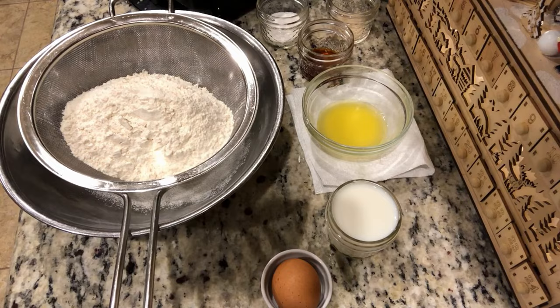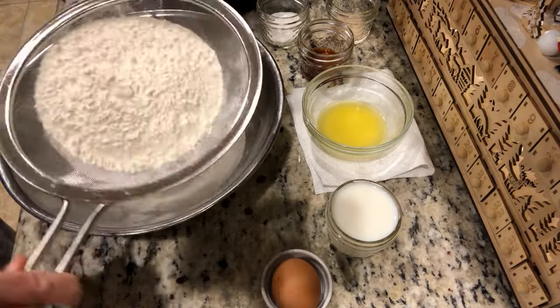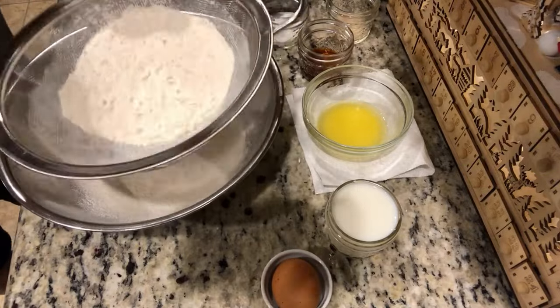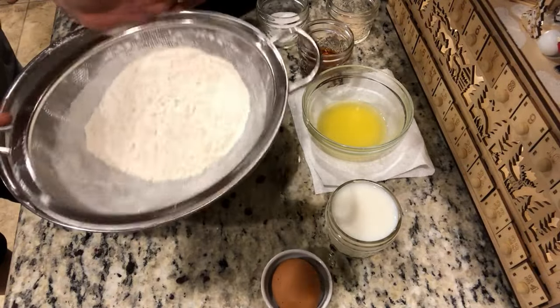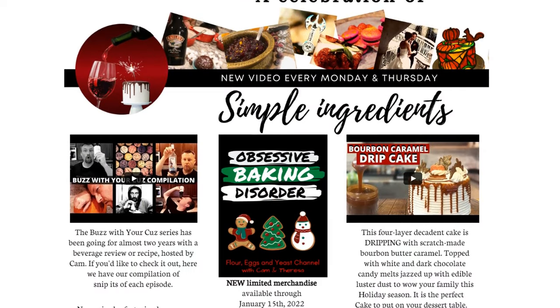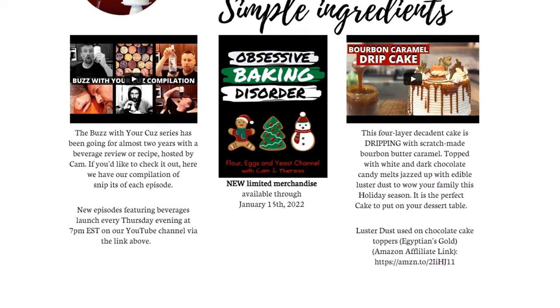Hi everyone, this is Theresa. You'll see on your screen all of the ingredients for these beautiful Belgian waffles, and you'll also find them on our recently launched website, floureggsy east.com. Now back to the show with Cam presenting a little bit more about this recipe.